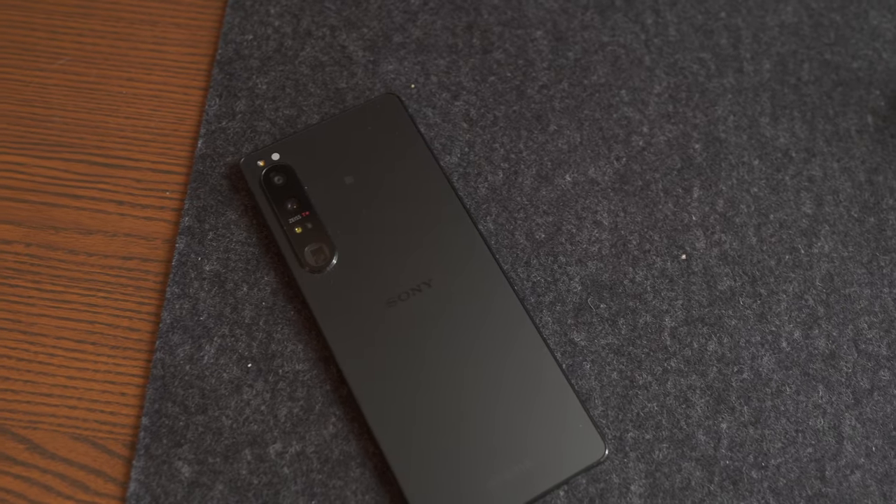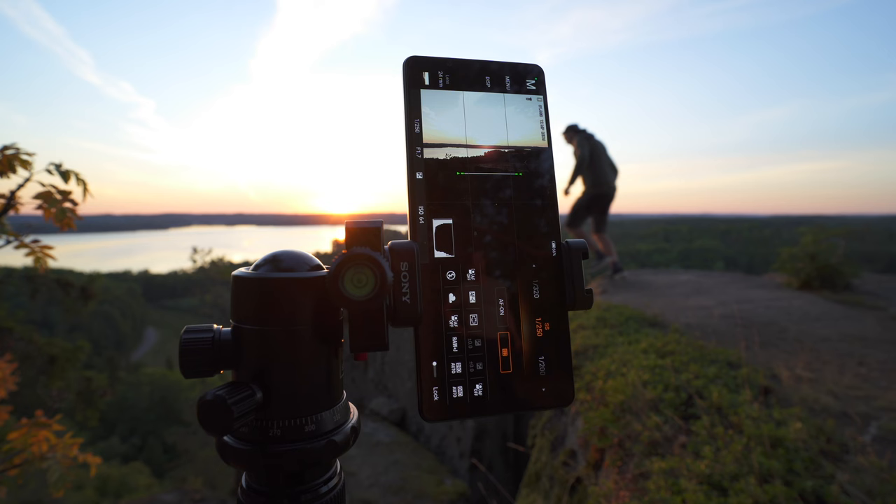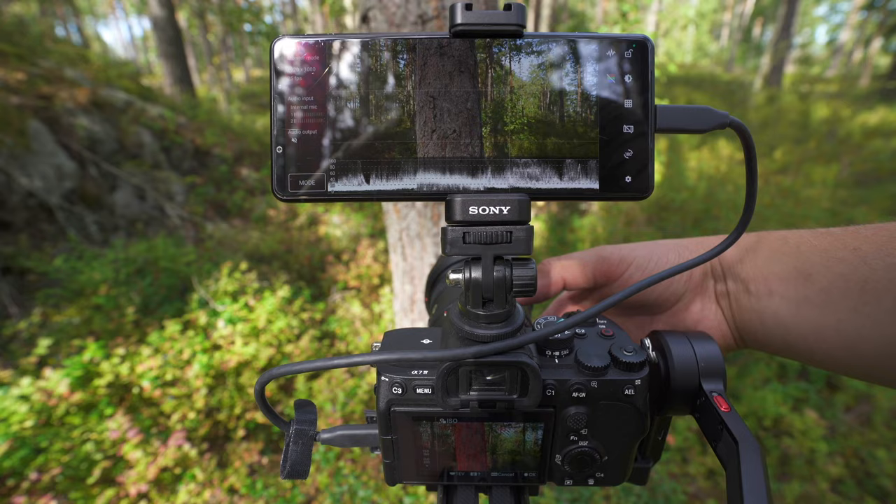The Xperia 1 Mark IV has been out for a little while now and I've covered some features of the phone in my recent videos. In this video I'm going out to photograph some beautiful landscapes in my area as well as showing some of my favorite features of the phone. So let's go!